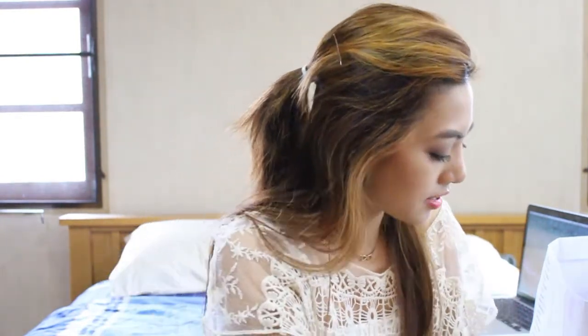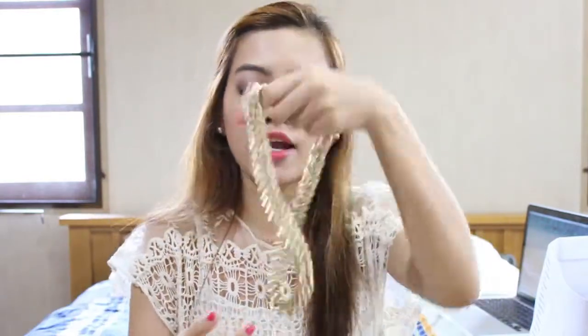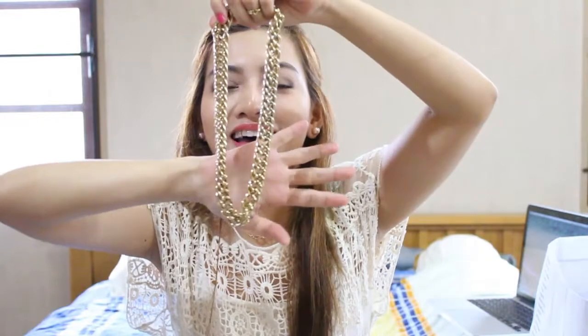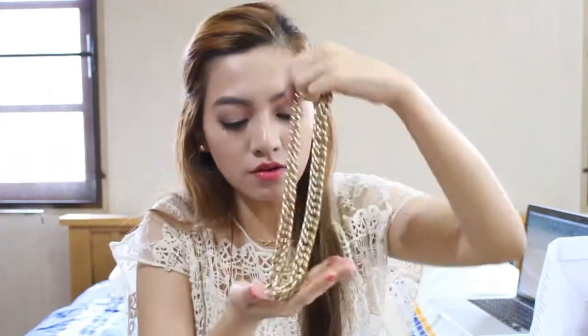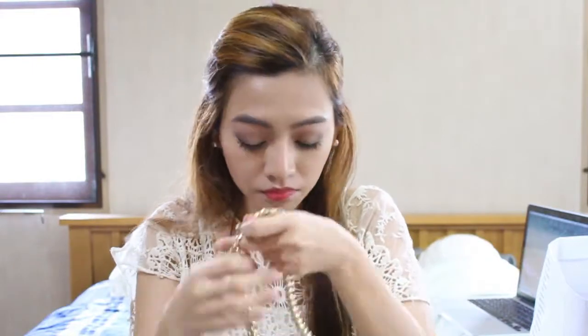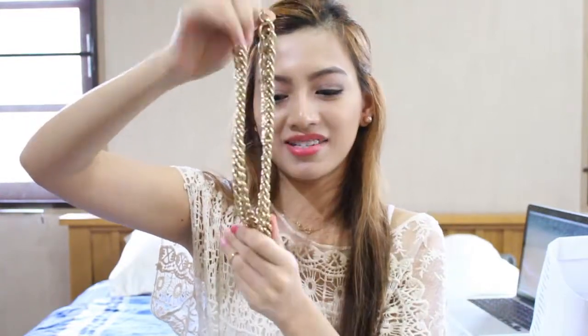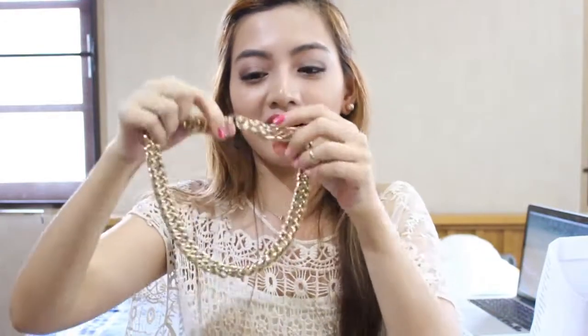The next things that I got are from H&M. I got this gold chain necklace. I think it's very cute and this is my first chain necklace ever. It's a good size but it's a little heavy, but nothing that you cannot deal with. I love it.